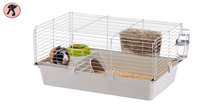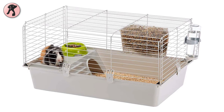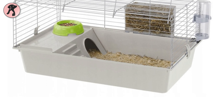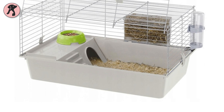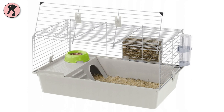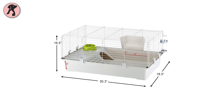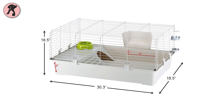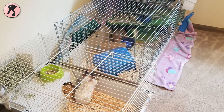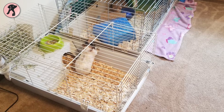This guinea pig cage is a fully equipped starter home for your fluffy friends that comes with all the necessary accessories. It also has a front door that can be fully opened, making it easy for you to clean the cage, and the six-inch base will keep the litter and debris inside. It is a small starter home with about 30 by 16 inches dimensions, but it will be a great habitat for a young piggy and is space-saving for you.